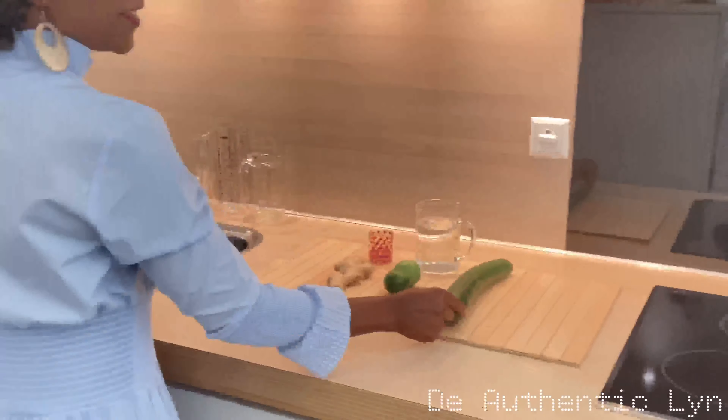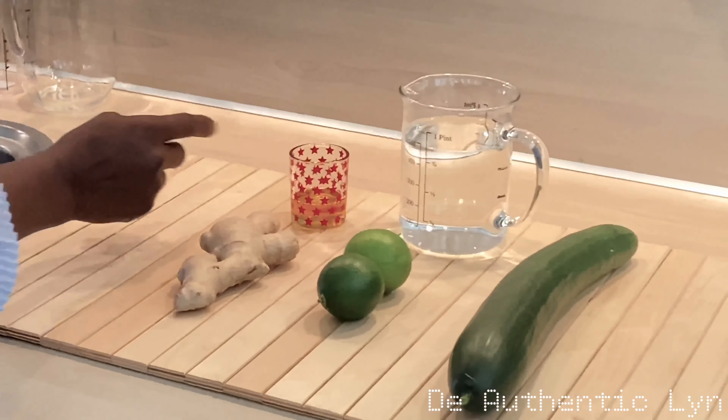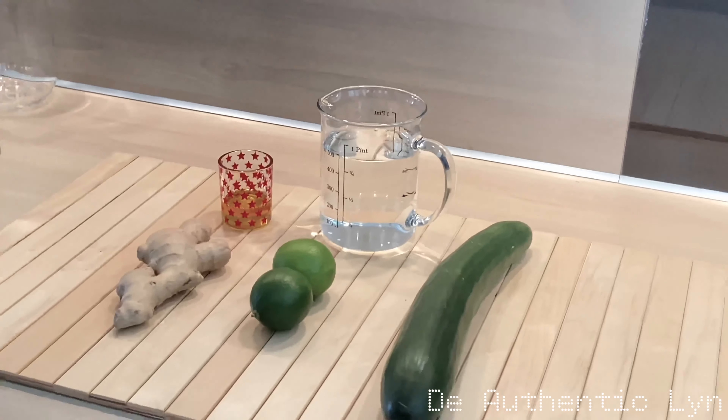Guys, here are the recipes. I've got cucumber, lime, ginger, honey, and water. Let's get started.